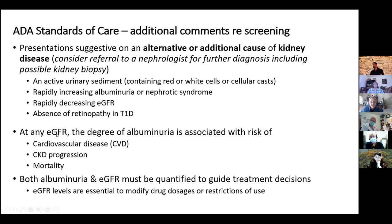At any GFR, the amount of albumin in the urine is associated with increasing risk of heart disease, progression of kidney disease, and mortality. To monitor patients, you need to follow both albuminuria and GFR to help guide treatment decisions and to ensure you don't need to make renal dose adjustments for their medications.